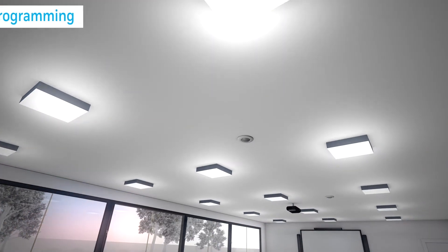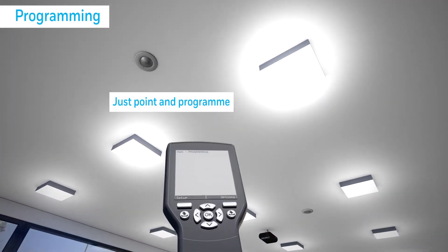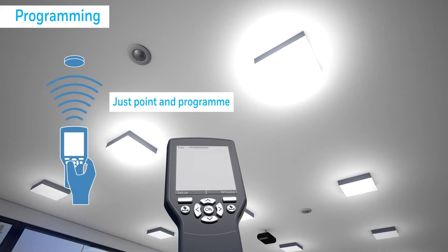Commissioning is quick and simple using the handheld QuickSet Pro tool. Your lighting scenes can be created, saved, copied and pasted to similar rooms.